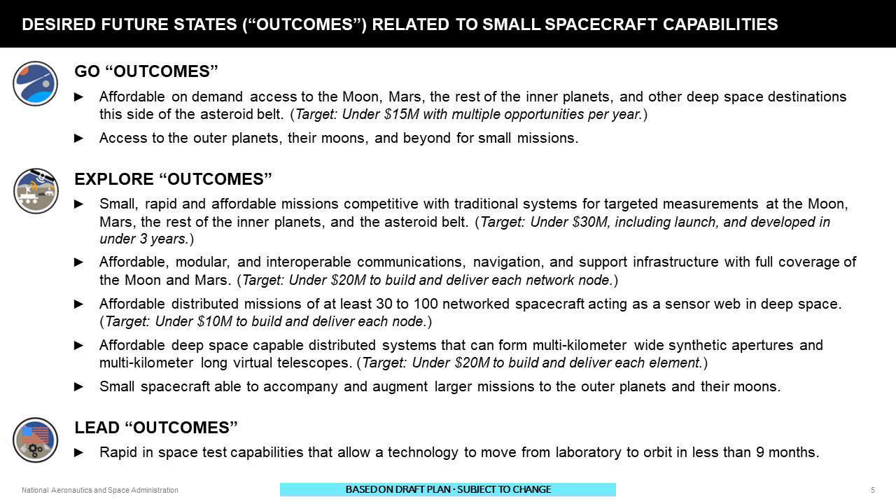Once there, we're looking for small, rapid, and affordable missions that can compete with traditionally scaled systems for targeted measurements at the moon and other destinations — developed in under three years and at under $30 million including launch. We're also looking at affordable and modular, interoperable communication, navigation, and other support infrastructure that can provide full coverage of the moon and eventually Mars, again at low cost.